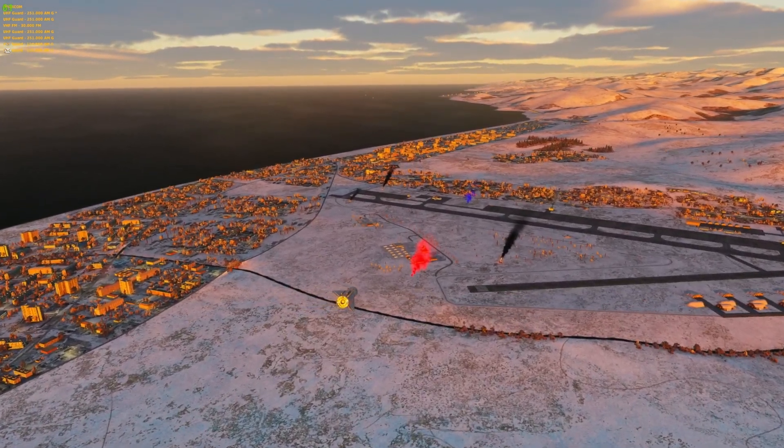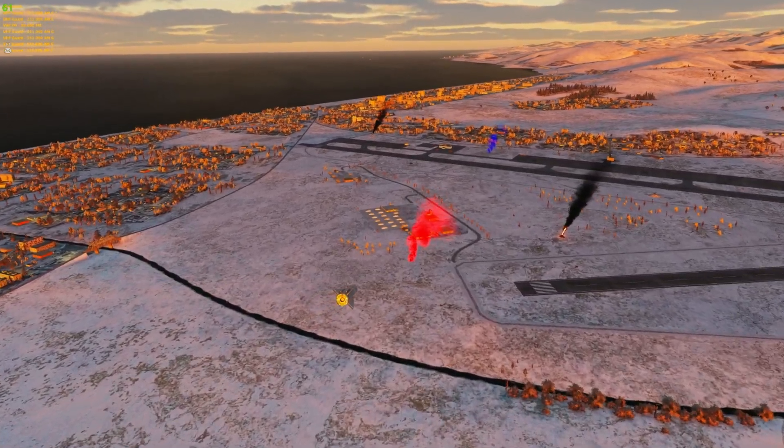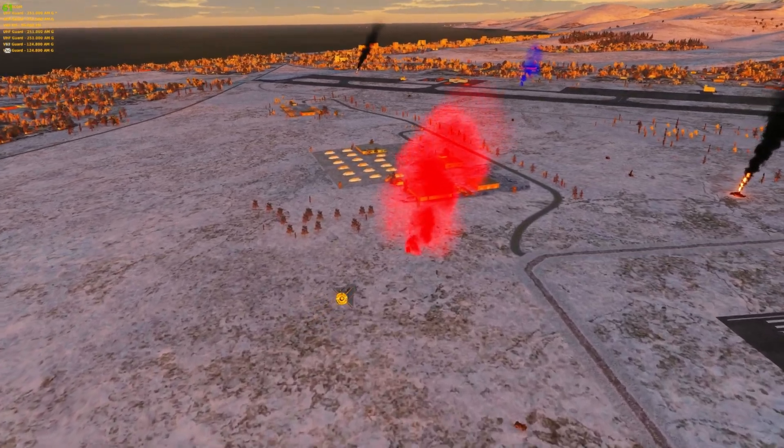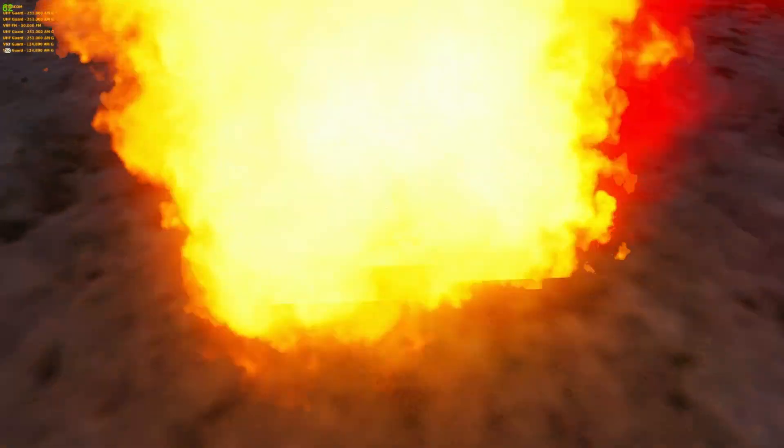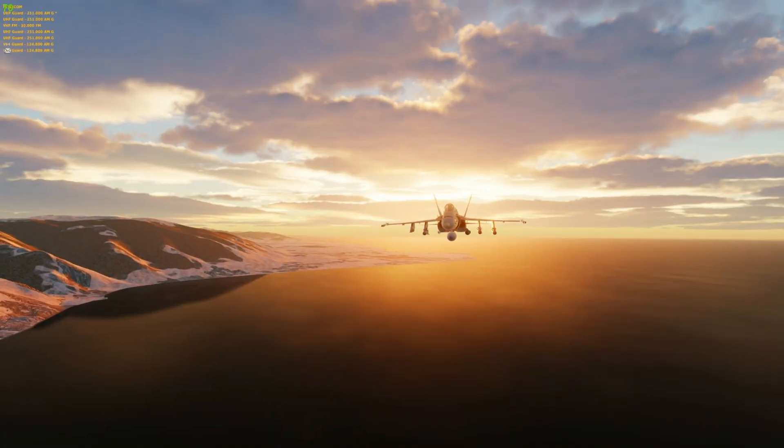Finally for the Hornet: carrier INS alignment. It's not a huge thing, but it's a good touch for the purists. In addition to the ground start alignment, they're going to add aircraft carrier deck alignment, which will allow the aircraft to align itself using the carrier as the main reference source while you're aboard.